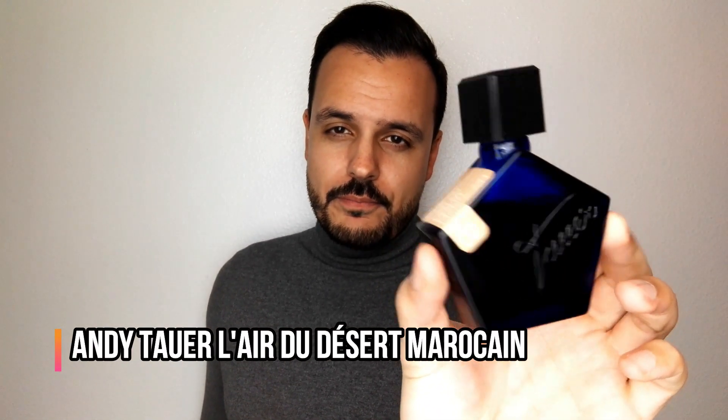The next fragrance that you might need is a fragrance for the colder days, for fall and wintertime. And if you're starting to discover niche fragrances, this is a must-have. From the house of Andy Tower, the fragrance is L'air du Désert Marocain. This is already a classic, an iconic fragrance from Andy Tower — a masterpiece of an amber. It's dry, it's dusty, it's very spicy and earthy. It really feels like you are in the Moroccan desert.